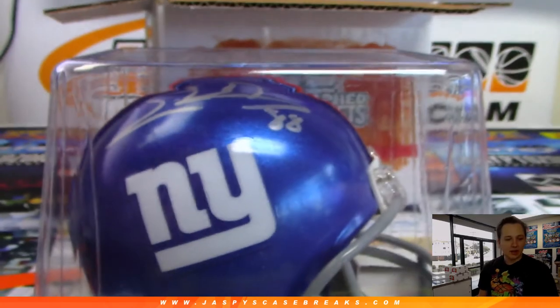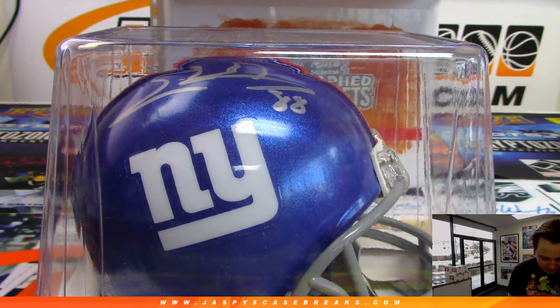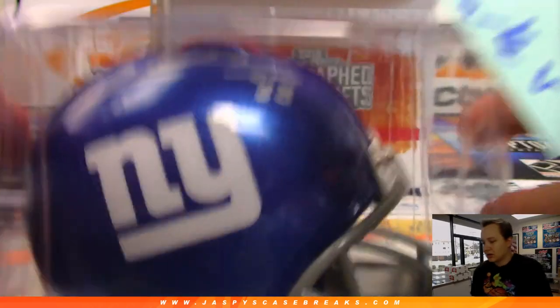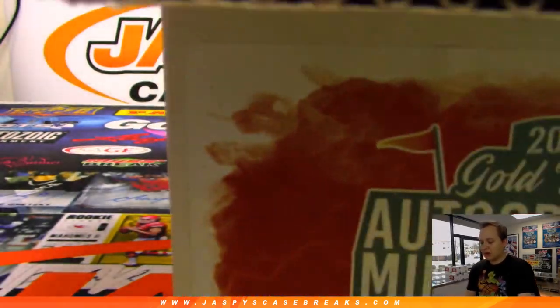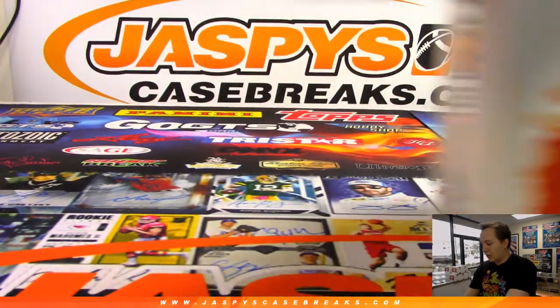Nice, nice. And Tony also got that one. Tony swept that break. Wow. Congrats, Tony — had a few spots, paid off there. Congrats. You get the Evan Ingram and the Marshall Falk. But wait, there's more — we've got to randomize everyone's name.